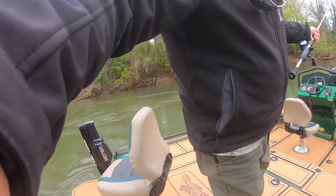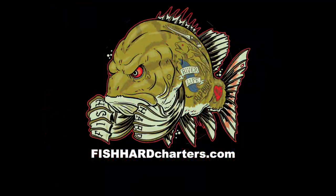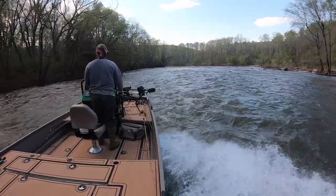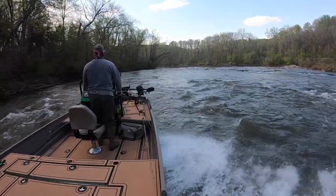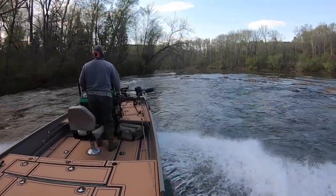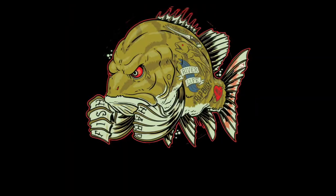I'm gonna show you guys what I'm fishing over — I'll take another shot at it.